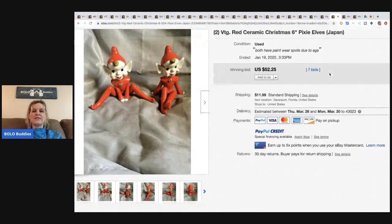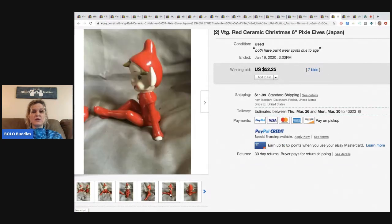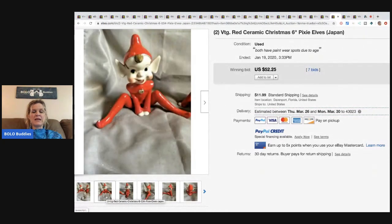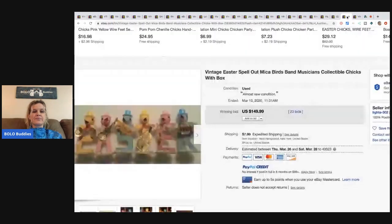The next item is these little ceramic elves. If you can find vintage made in Japan elves, grab them all day long — super cute. These sold for $52.25 with seven bids and the buyer paid shipping. I have sold little elves like this myself.